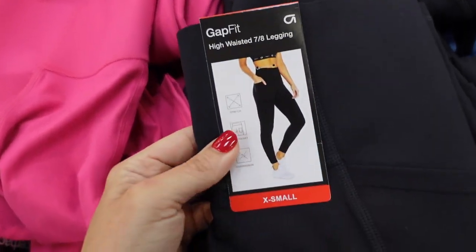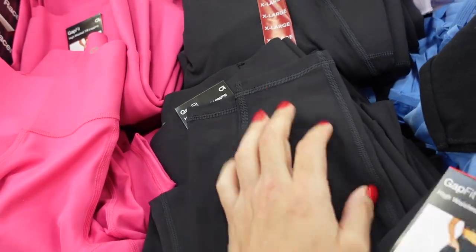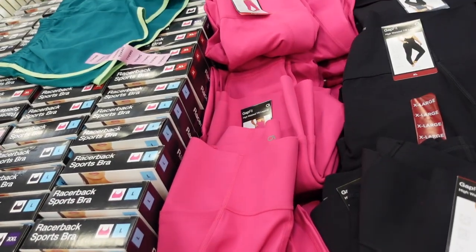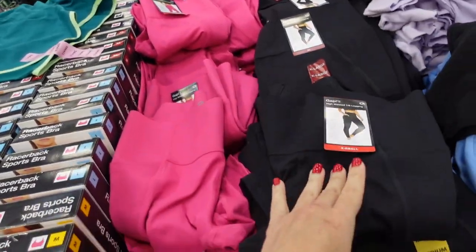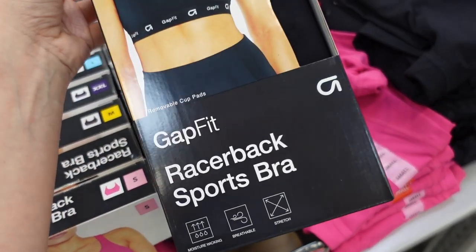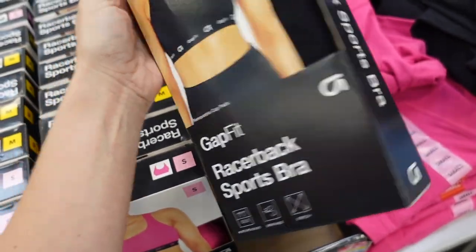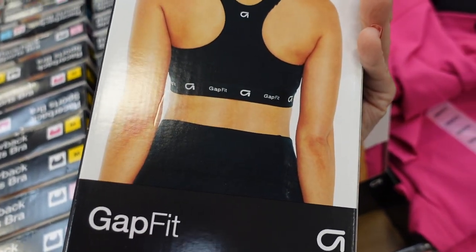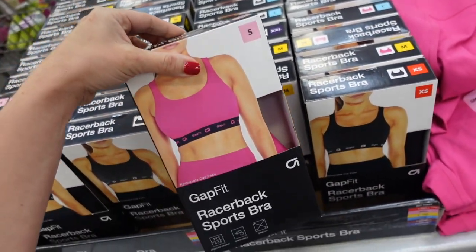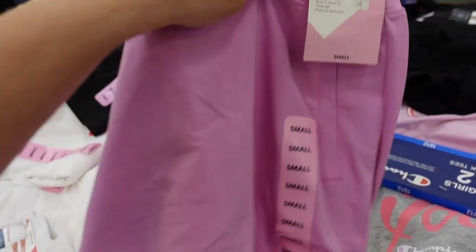New sports bra and leggings from Gap. The leggings are seven-eighths length with seam detailing, stretch side pocket and compression. Comes in black and fuchsia, and they're $14.98. The sports bras have removable pads, are moisture wicking and breathable, also in black and fuchsia, and they are $12.98.